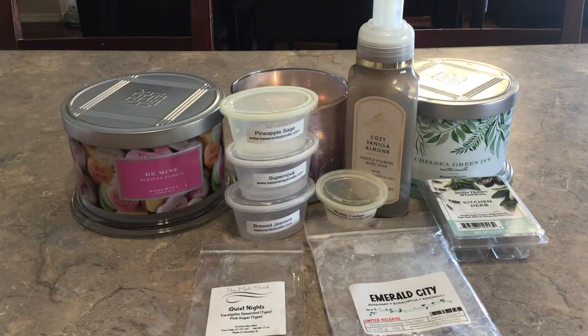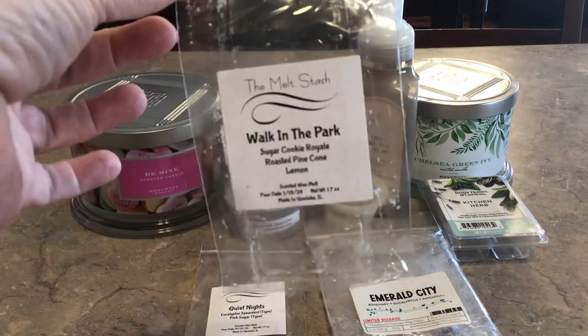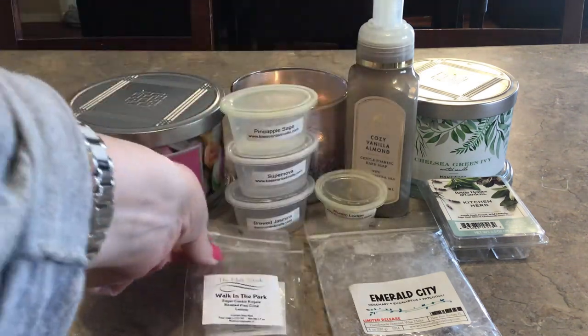And Walk in the Park from The Melt Stash — sugar cookie royale, roasted pine cone, and lemon. Oh my gosh, this was so good! It was bakery, it was outdoorsy because of the pine cone, and then clean with the lemon. Perfect, perfect, perfect. A good medium performer.